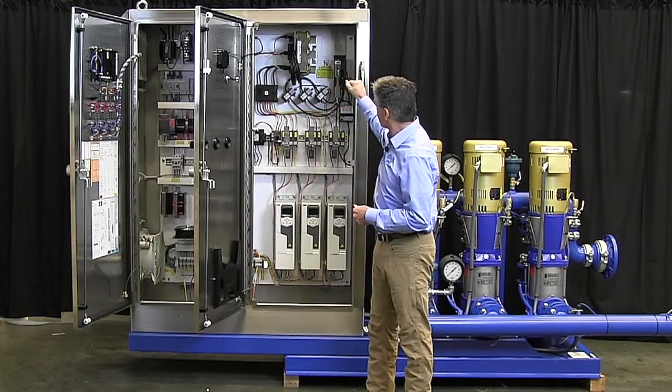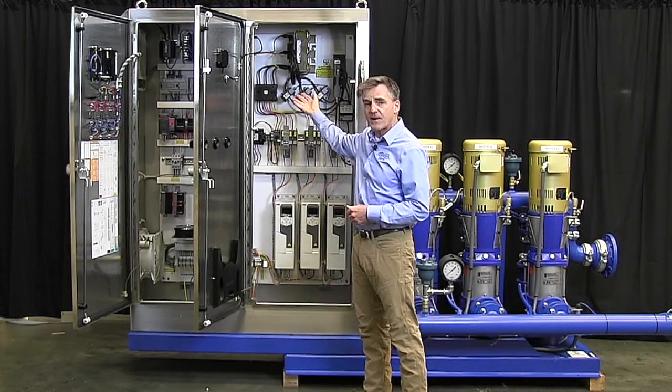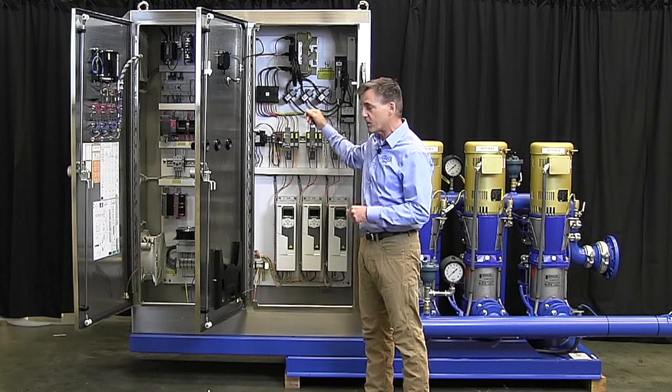We are also monitoring the power. We have current transformers in here monitoring the power usage so that the city can keep track of their power usage and use that data for whatever they may need.